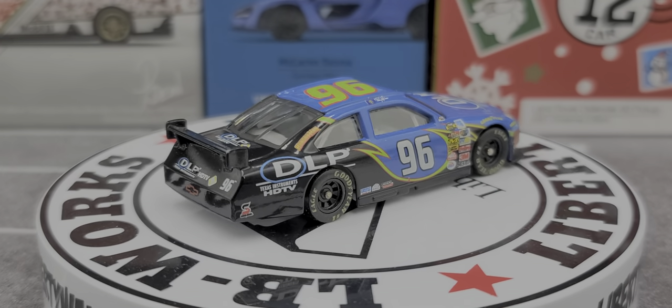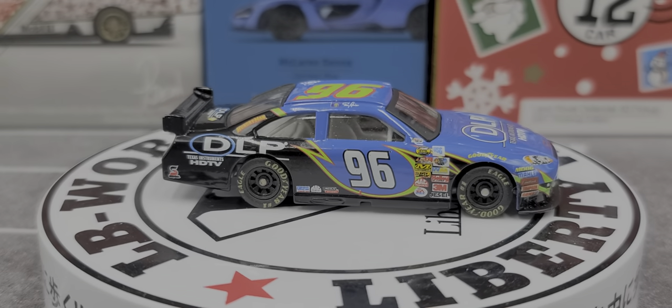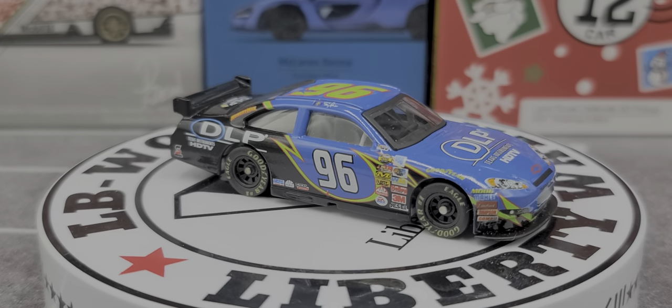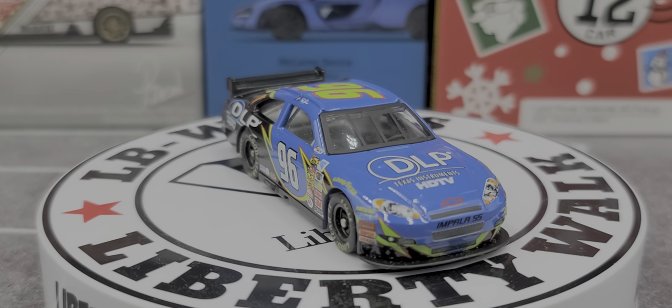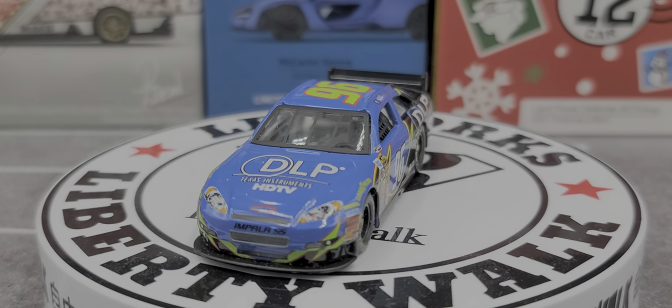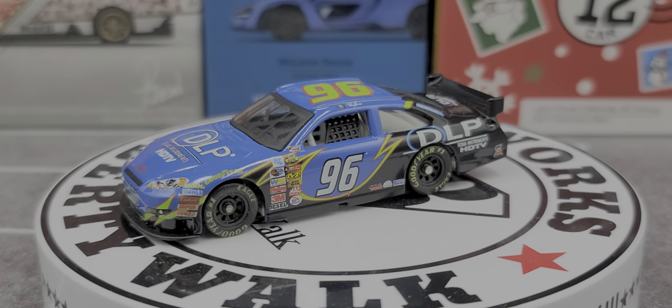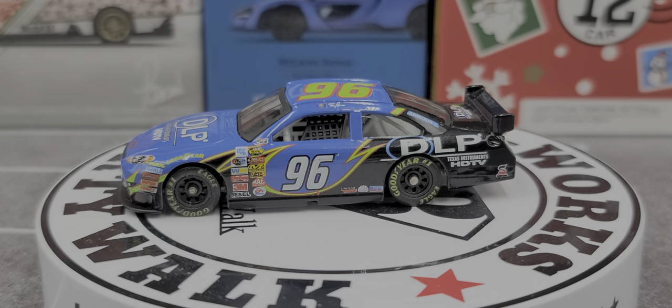On the C-post we have Armar and DLP Texas Instruments. On the deck lid, Safety Clean. On the quarter panel, back on the TV panel we have DLP Texas Instruments HDTV, number 96, and the Chevrolet bow tie.